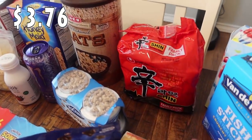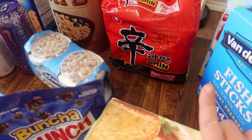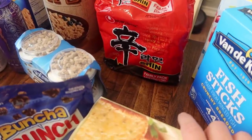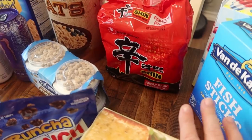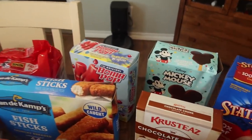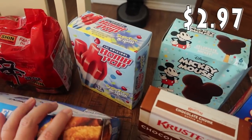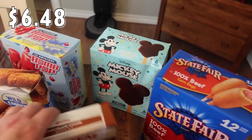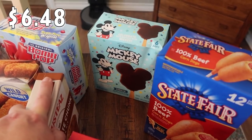Paige picked out some ramen — it's a family pack, four packages of a really spicy noodle. Back here are the ice cream items Rose and Pearl picked: Pearl picked the bomb pops — these ones are sugar-free, 12 in the box — and Rose picked the Mickey Mouse bar, which is vanilla ice cream covered with chocolate. There are six bars in there.